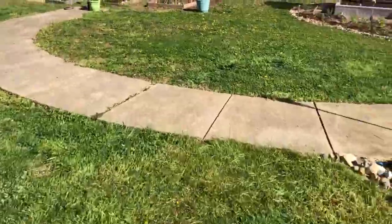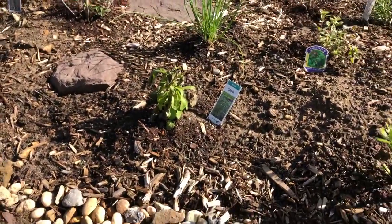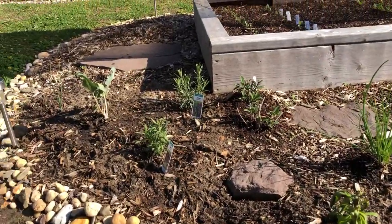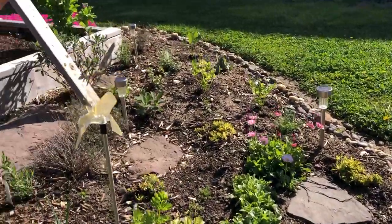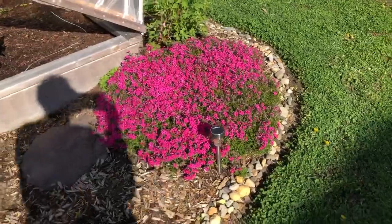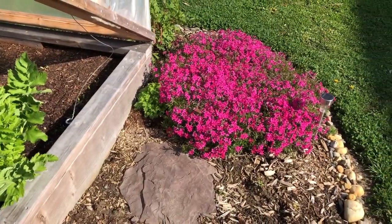I also learned the hard way that stevia doesn't like the cold — I'm not sure if it's going to come back after it got damaged by the very cold front that came through. I planted a lot of herbs in here that will come back. This is my heart garden to show how much I love gardening. And here's my phlox — beautiful pink phlox. It just keeps getting bigger and bigger. I'm going to split it up because it's crowding my parsley right there.